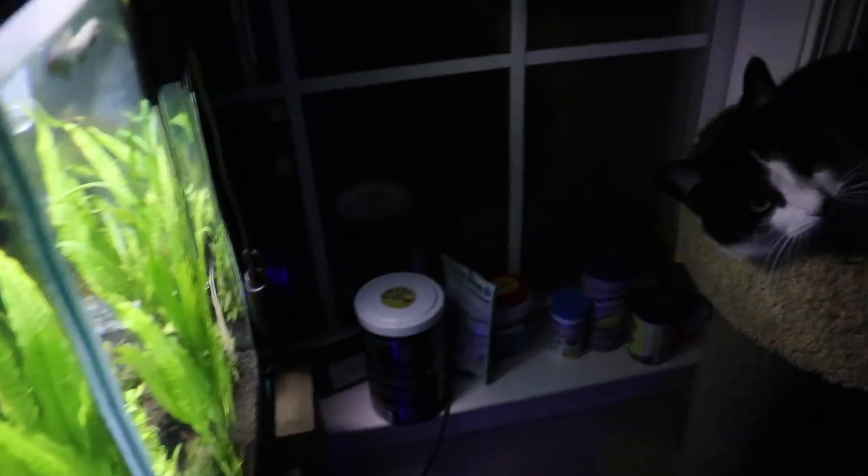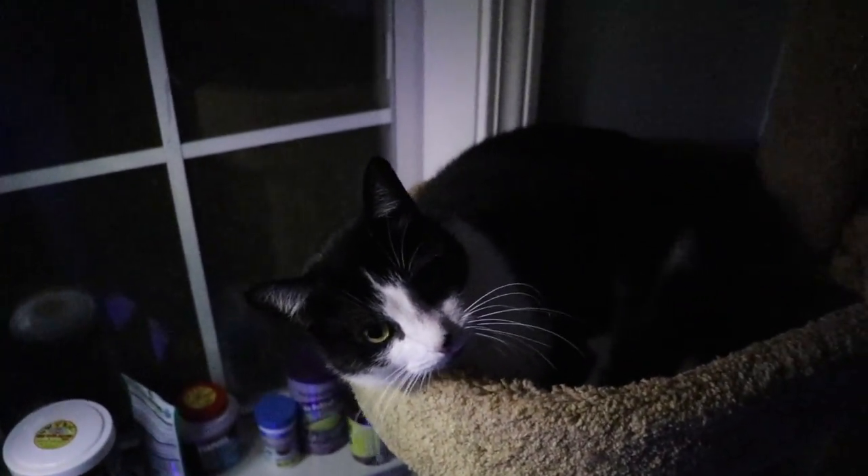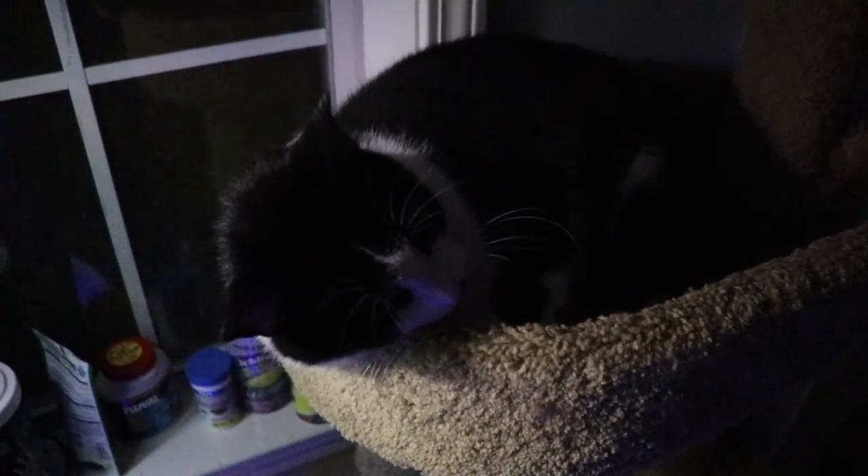And this is our cat, Buster. He sits there and watches these fish all day long, so he gets to cast the first vote. Buster, just make a cat face if you want them to be named Whiskers, and raise one paw if you vote for Jackie Chan.